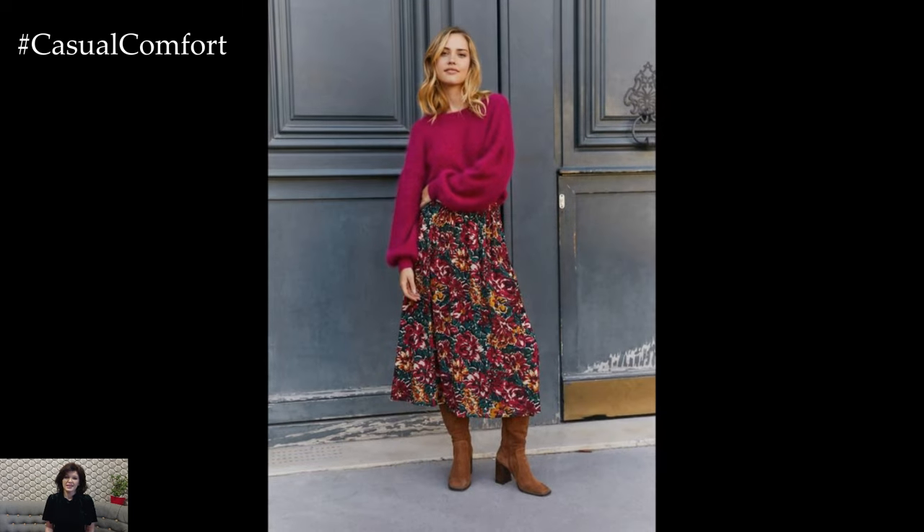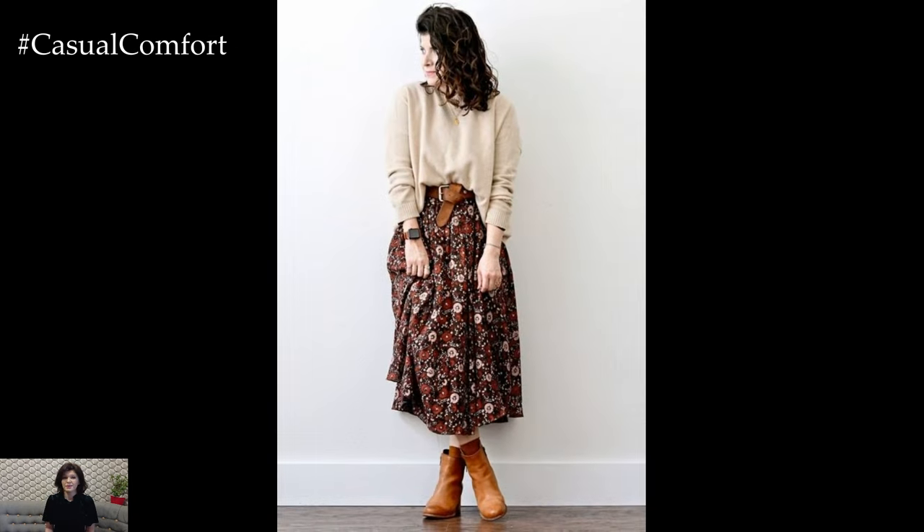Accessorize with a statement necklace or a pair of elegant earrings to add a touch of sparkle. This outfit is not only perfect for casual Friday but also great for transitioning from the office to a casual evening out.